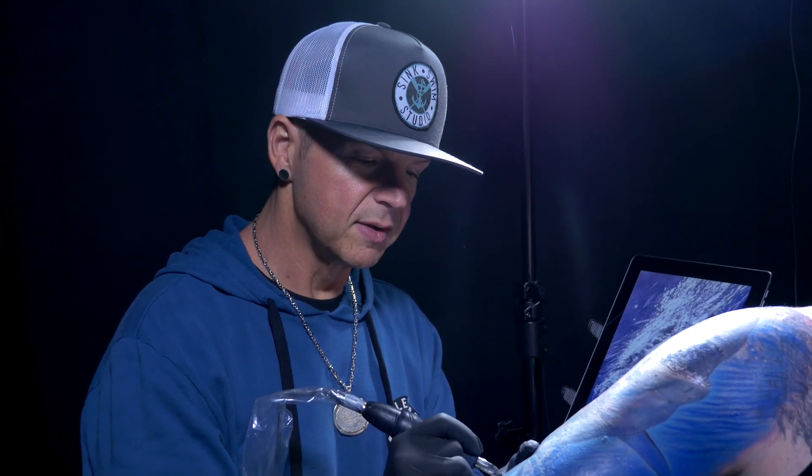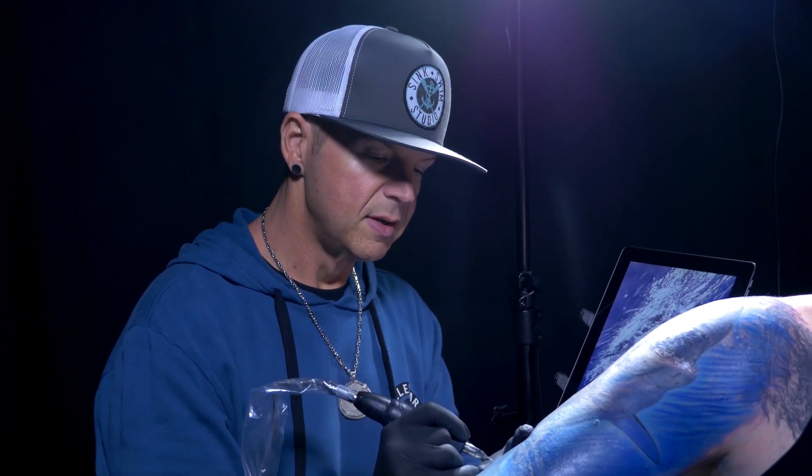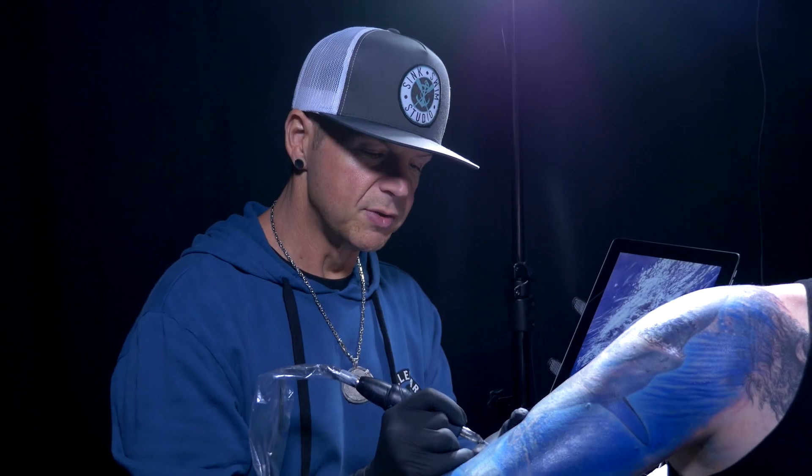I'm Dino Cook, and I tattoo at Sink or Swim Studio in Atlanta, Georgia.